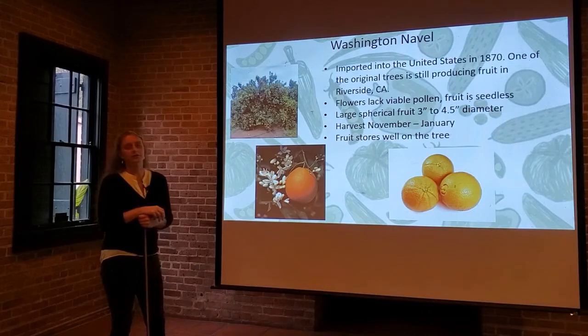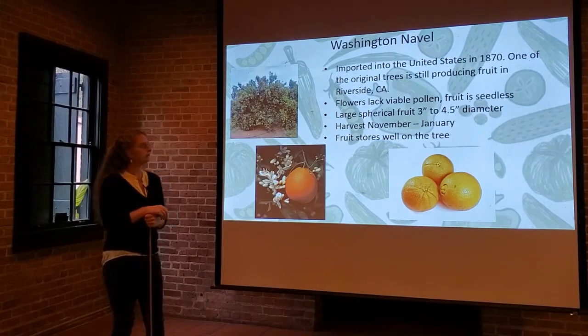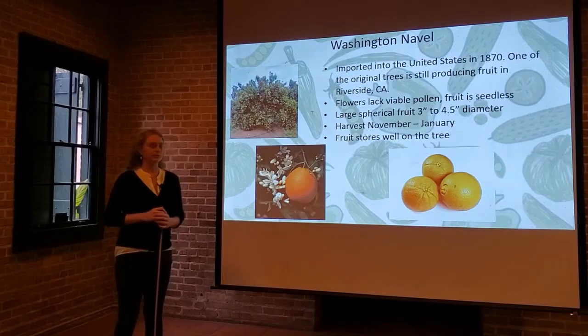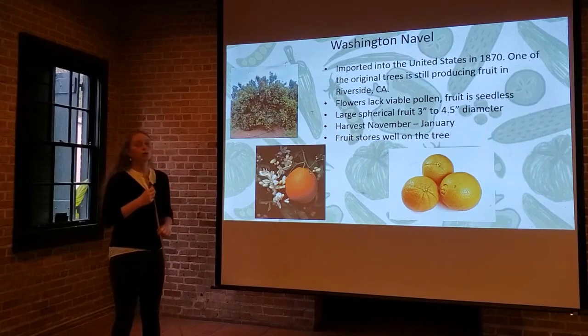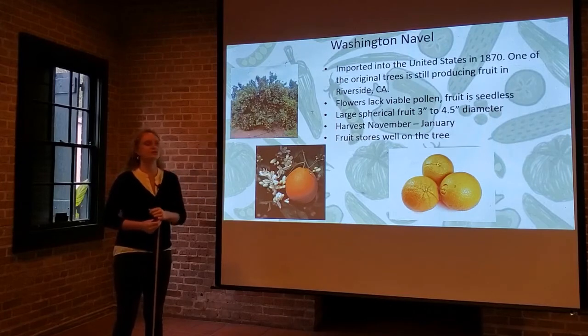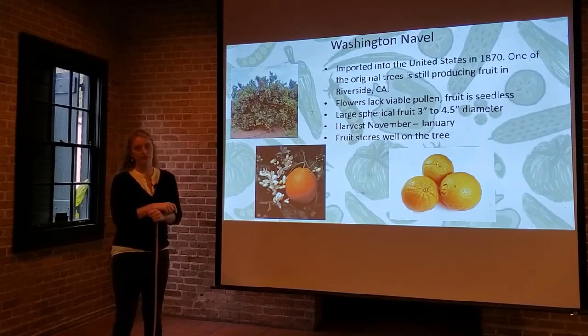It's a large fruit — three to four and a half inches in diameter — and the harvest window is typically from November through January. The fruit holds very well on the tree, so if you like the idea of just walking out into your yard periodically throughout the citrus producing season and plucking an orange off the tree, Washington Navel is a good choice.